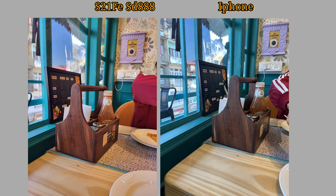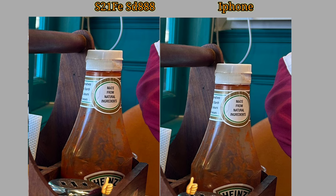The S21 FE camera is very good overall. The colors are very good, the details are very good, and you can see that everything is clearly visible in the shots.